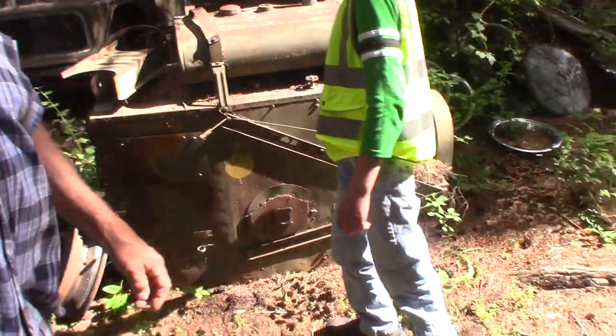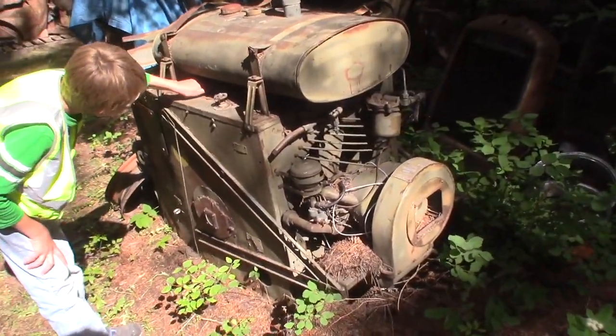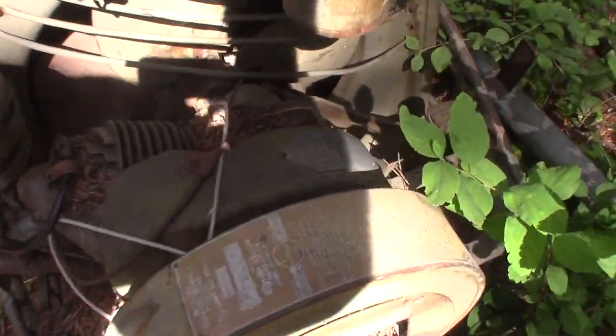It was probably used in more of the Arctic and Alaskan areas, and of course Montana. Motors could get down to 20 below, so they heated it. It's got a pedal-start motor on it, and there's the tag.